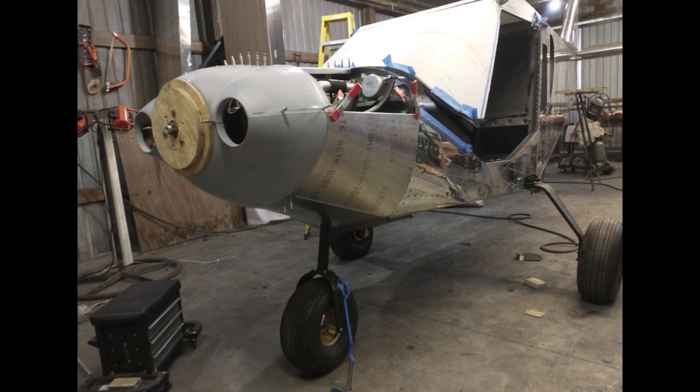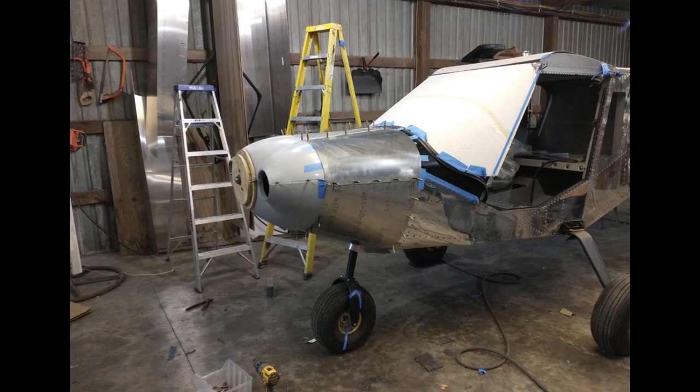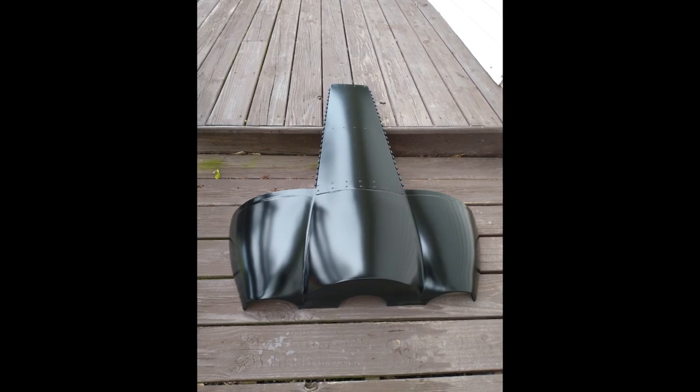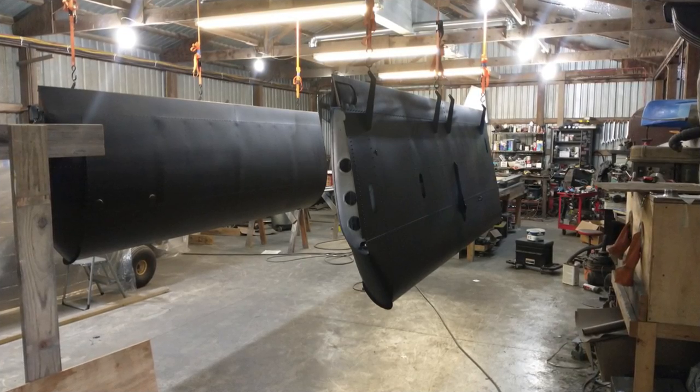Paint is another area I get a lot of questions about. I did polish the main center section, but the wings, nose, and tail are all painted with Summit Racing Hot Rod Series Satin Black — single stage, easy to use, painted it myself. I wasn't going to pay $15,000 plus to get my airplane painted.